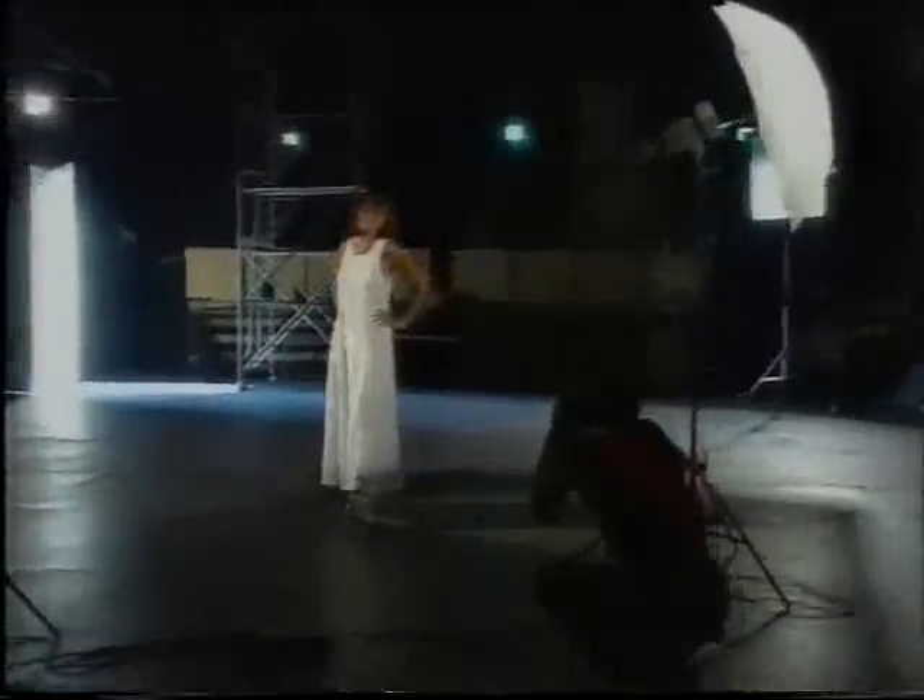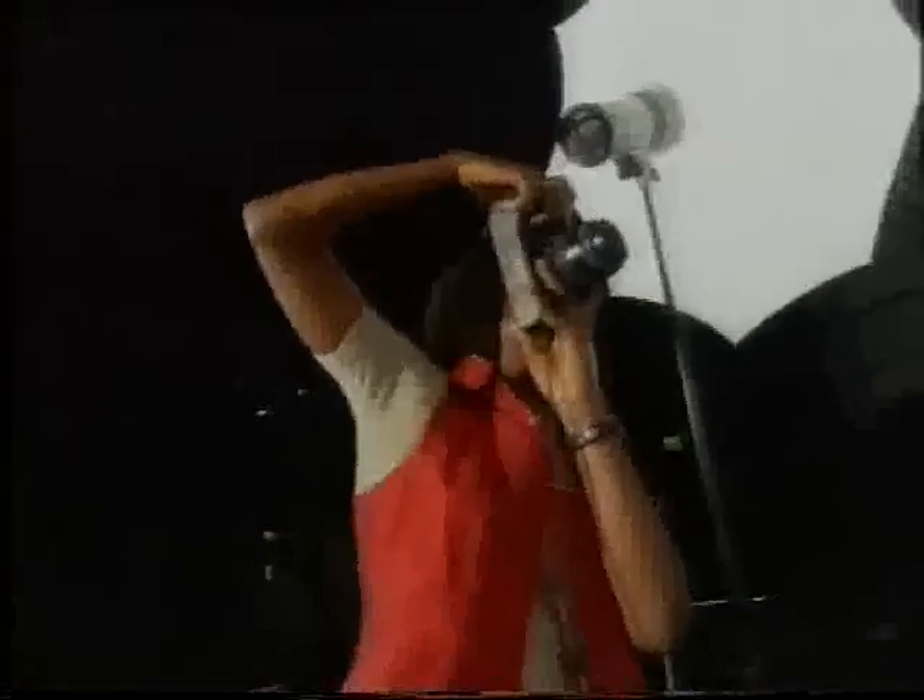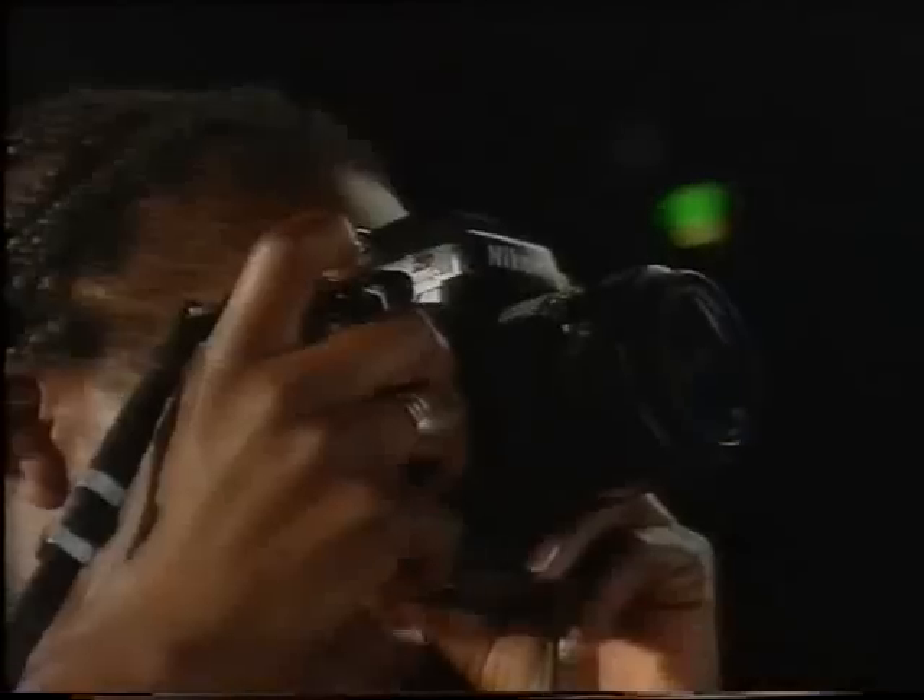There's more to taking a photograph than just pushing a button. You have to make sure that the lighting is just right, so photographers are the experts when it comes to working with light. Fashion photographers often work indoors in studios, so they can use artificial light and be in complete control.